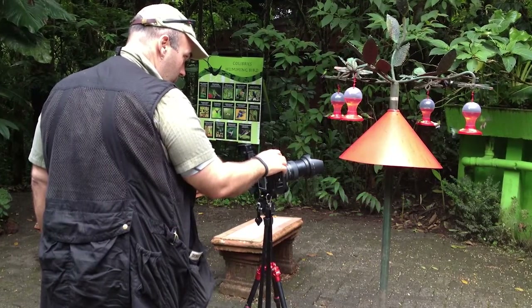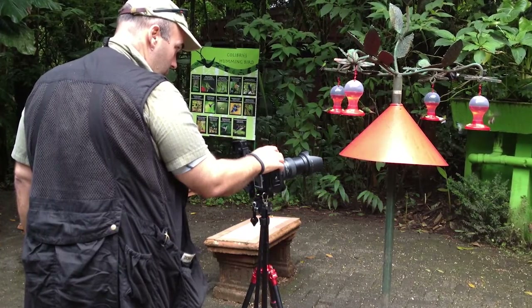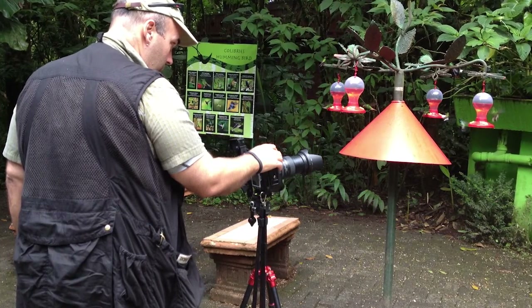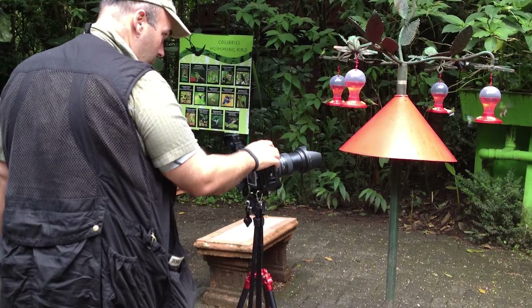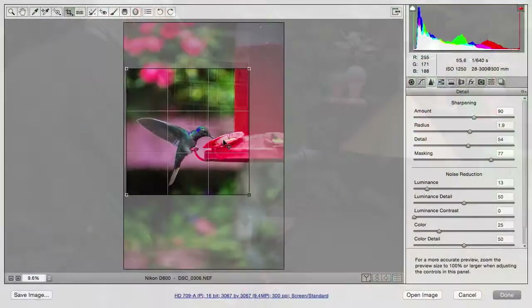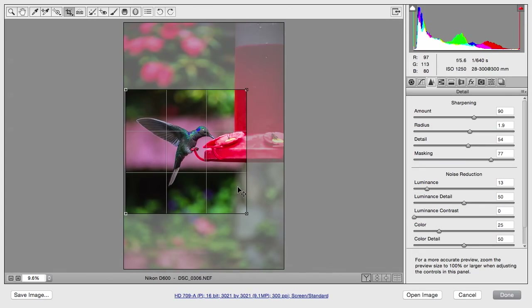Use a high megapixel count camera. For this, I went up to the D800 that I had with me at that time, and this camera shoots a very large file. Because chances are, you're not going to fill the frame — you're going to have to shoot pretty loose because that bird moves around so much. In post-production, you'll be able to go in and crop the photo a bit tighter.